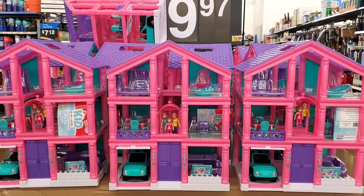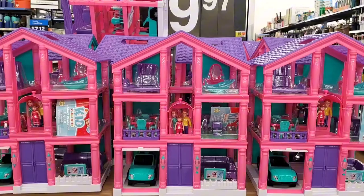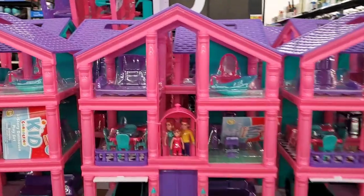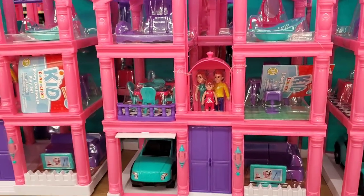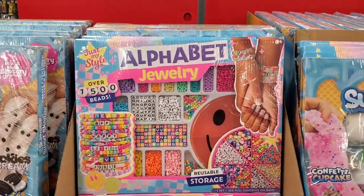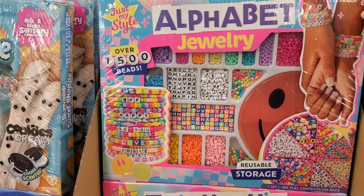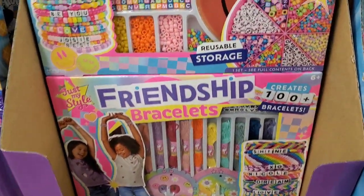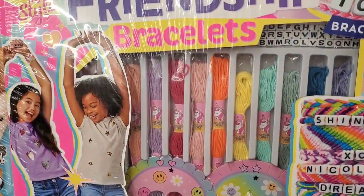For $19.97, I'm assuming this is going to be a Black Friday deal — it's a three-story dollhouse playset that comes with all the little accessories for the different rooms. For $10, you can get over 1,500 beads for making friendship bracelets. That is a fabulous deal — it comes with all the little beads as well as the string.